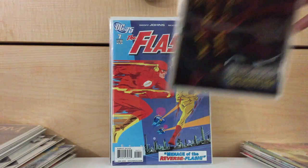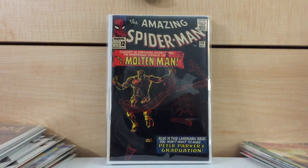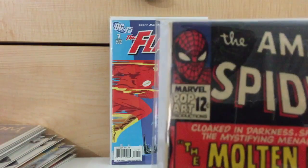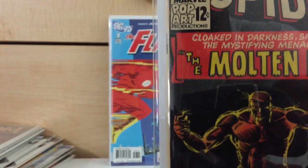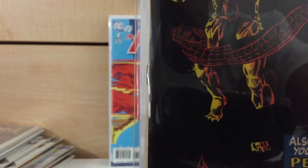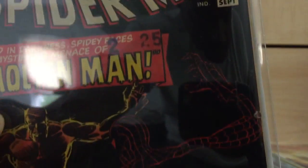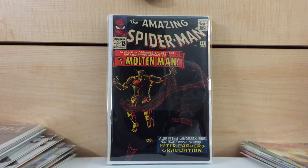Okay, here we go with some older books finally. Amazing Spider-Man number 28 — first appearance of the Molten Man. I paid $80 for this. This is probably — if it was graded — a good chance it might come back at a 5.5. I paid $80 for this, but the main reason I actually bought it was because I sold a book to pay for it, so it really didn't cost me hardly anything.